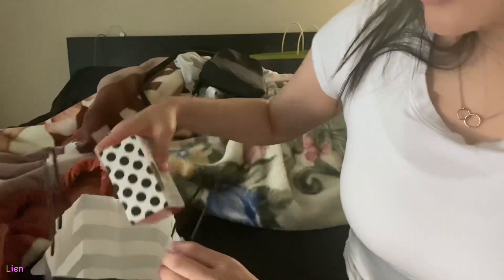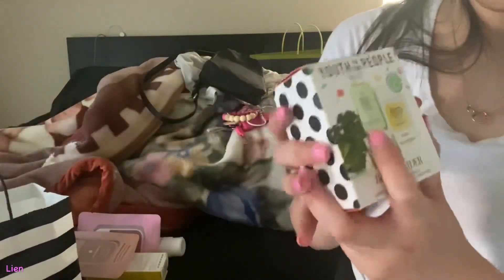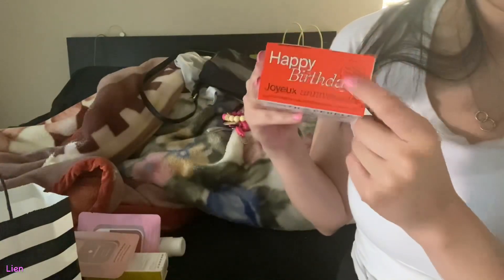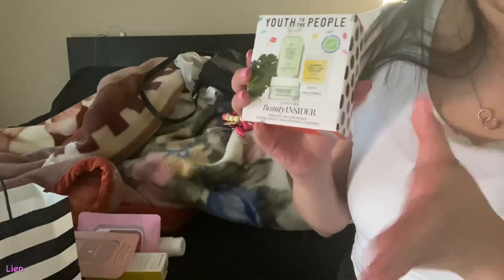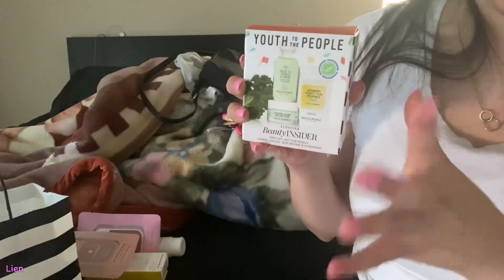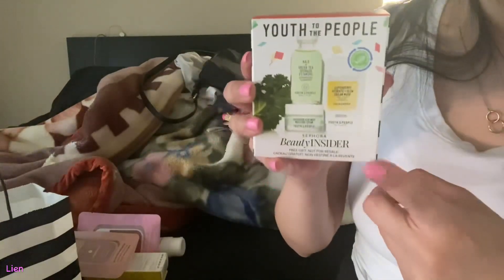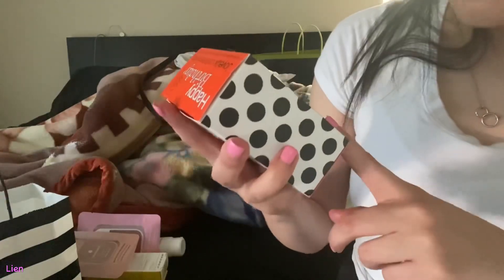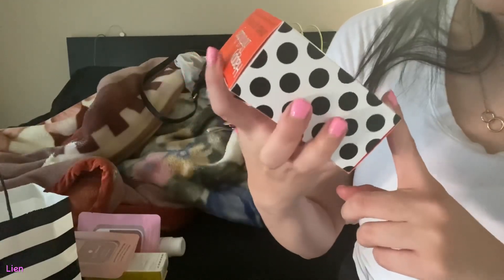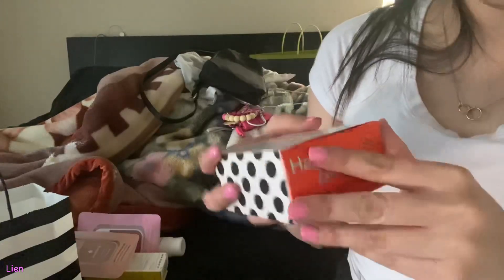The last thing I got is actually a freebie — this is for my birthday, so they let me pick out little freebies. They gave me three options and I ended up picking this one. It's by the brand Used to the People, and I've been wanting to try out this brand.